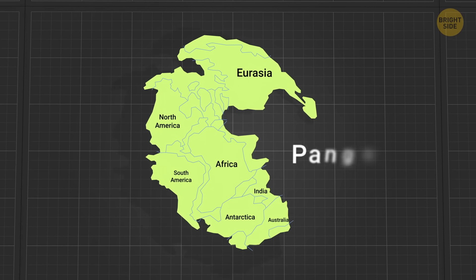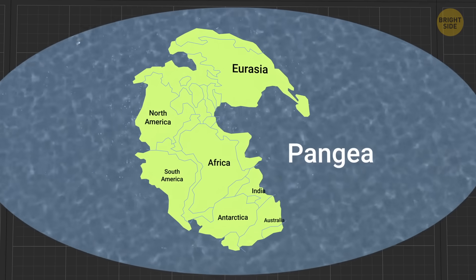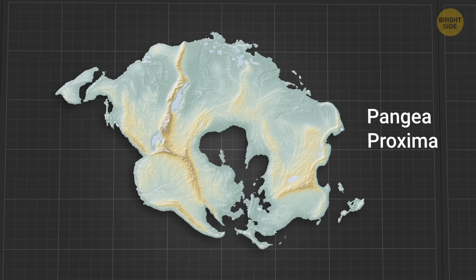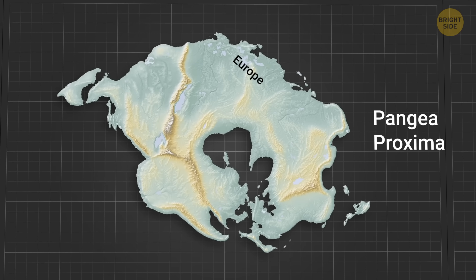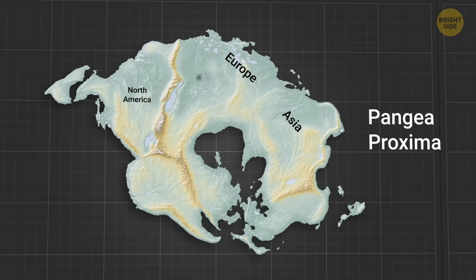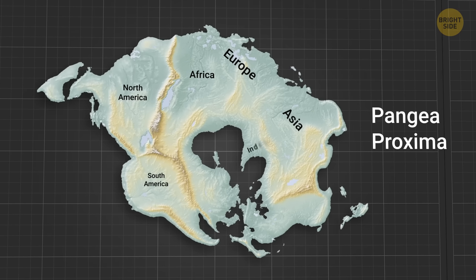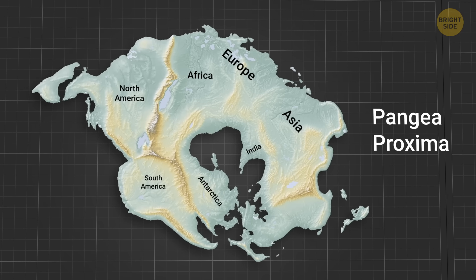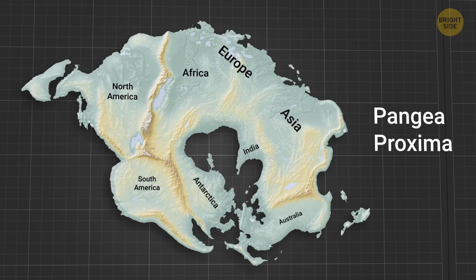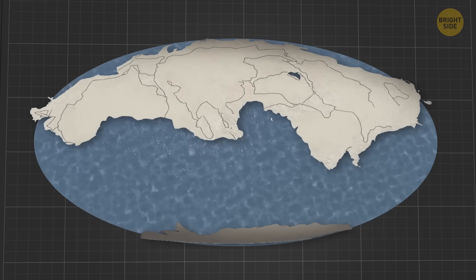Pangaea formed 335 million years ago, but it probably won't be the last continent that will form. So, some new generations in the distant future could live on something called Nexpangea. When the oceanic crust of the Atlantic Ocean slowly takes its place under the continental crust, the oceanic basin of the Atlantic is going to close, which is why the continents will end up pulled together. This means the Americas will meet Africa, and Eurasia will be flipped on its side. People might live on a giant landmass in the shape of a ring, clustered around the inner sea. Or, maybe continents will take another direction, and make up a different jigsaw puzzle called Amasia.